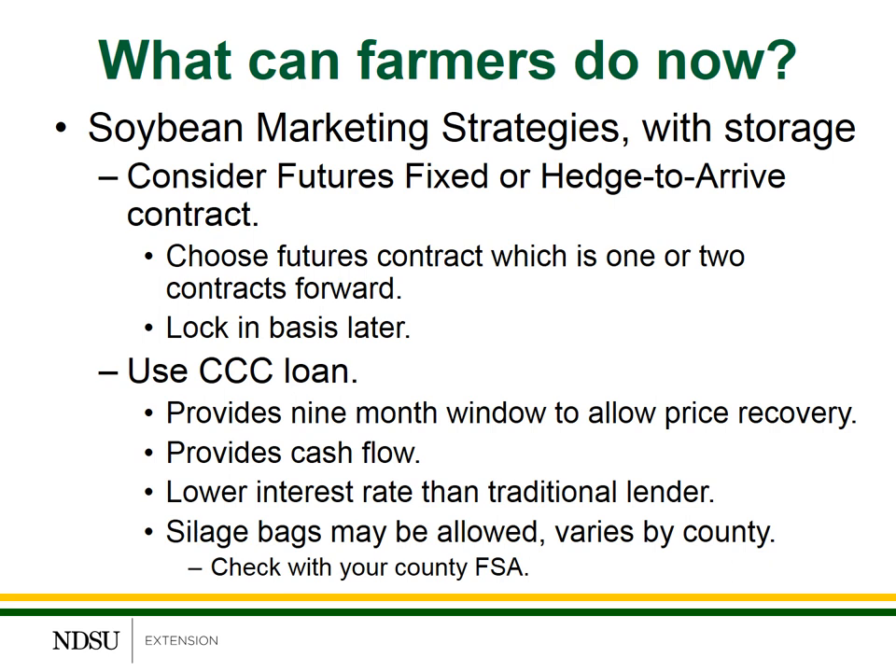Another alternative would be to use a CCC loan on your soybeans. This does provide some flexibility — it provides a nine-month window to allow prices to recover and provides some cash flow when you sign up for the loan, usually at a lower interest rate than what's offered at your traditional lender. One caution: anytime you deal with a CCC loan, make sure you understand the commitments and the paperwork. Check with your FSA director to find out about the requirements, including whether CCC loans are allowed on grain stored in a silage bag, as some counties allow this and others do not.